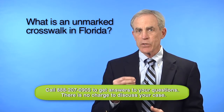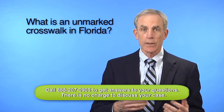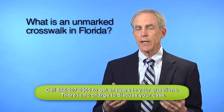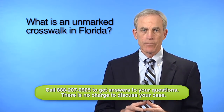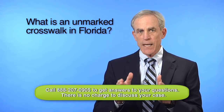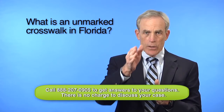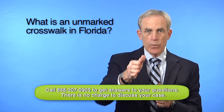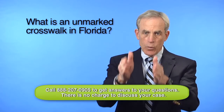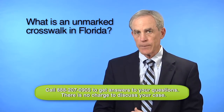Cars have an obligation to try to avoid a pedestrian in a crosswalk — really anywhere, but particularly in a crosswalk. In Florida, we have something called an unmarked crosswalk. That simply means that when a sidewalk from a side street approaches a road and there's another sidewalk on the opposite side of the road, there is an unmarked crosswalk created if you were to project those pedestrian crosslines across the road, even though they're not painted there.